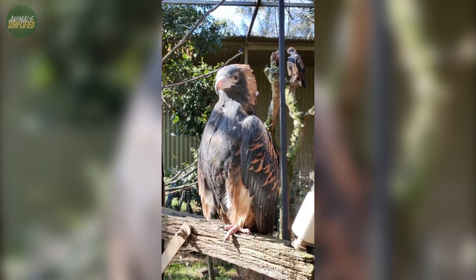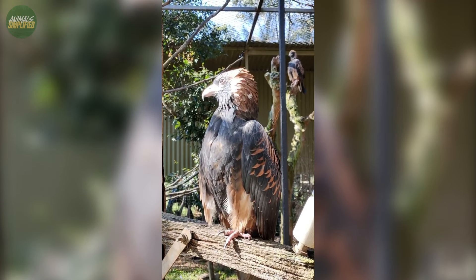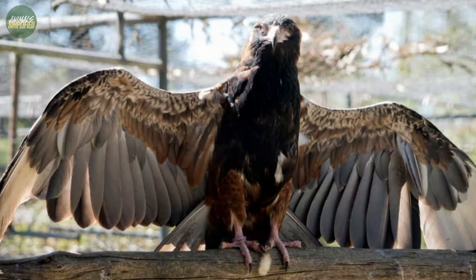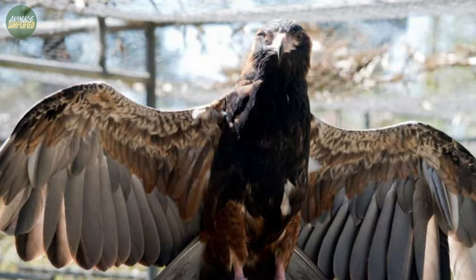From below, the bird's body and wings are primarily black, but this dark canvas is interrupted by thick white panels near the ends of the wings, creating a stark and eye-catching contrast.